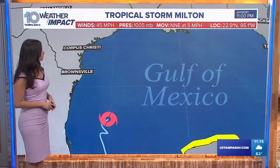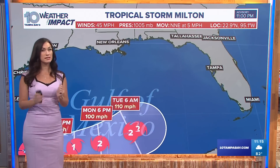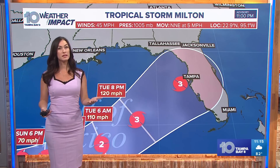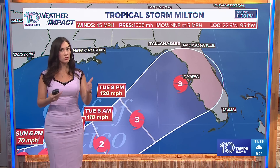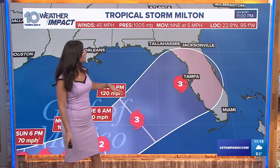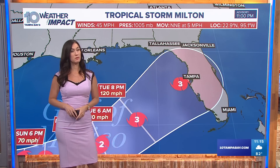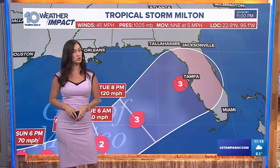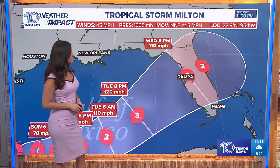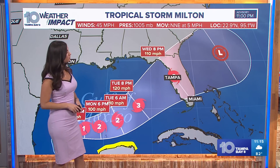Let's get into the cone. The cone is going to trim and change just slightly. One thing you notice here is how wide it is, taking up really the entire peninsula at this time. Once we get this storm a little closer, you will start to see that cone become more narrow. But at this time, we are looking at the potential for Hurricane Milton to become a major hurricane, Category 3 or stronger, ahead of making landfall, with the timeline being around Wednesday. It looks like it's making a run right for the west coast of Florida.